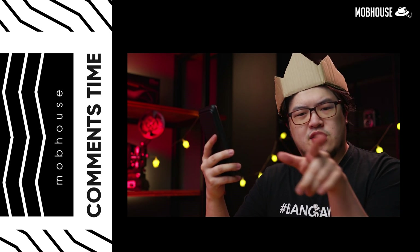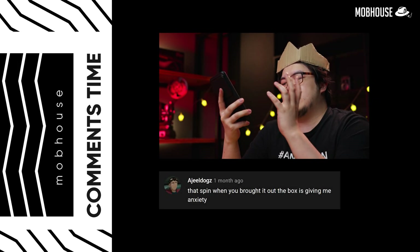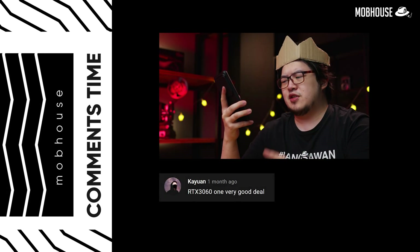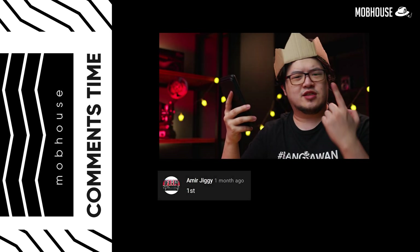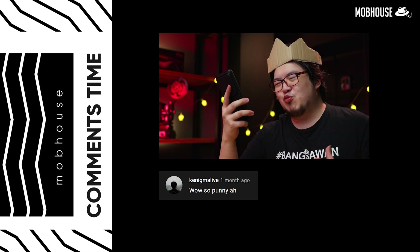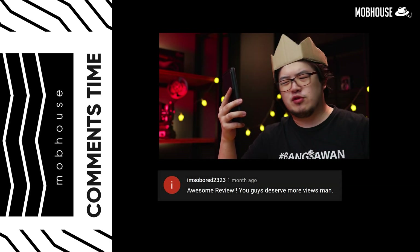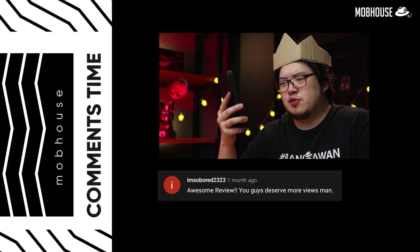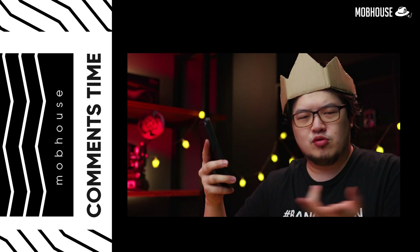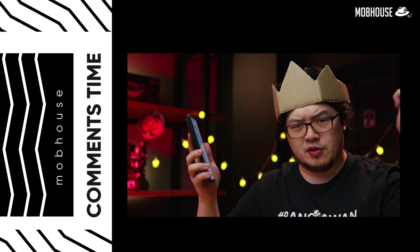For this week's comment section, I'm reading comments from the Acer Nitro 5 video. RG Docs says the spin I did is giving him anxiety — don't try this at home unless you're bangsawan. Karyon says the RTX 3060 is a very good deal. Amir Jiggy says he's first but he's actually fifth. Kenikma Live says 'so punny.' I'm So Bored 2323 says 'awesome review, you guys deserve more views' — exactly, so don't forget to share and like this video! To the 69 other commenters, I'm sorry I can't reply to all of you. I am too popular.